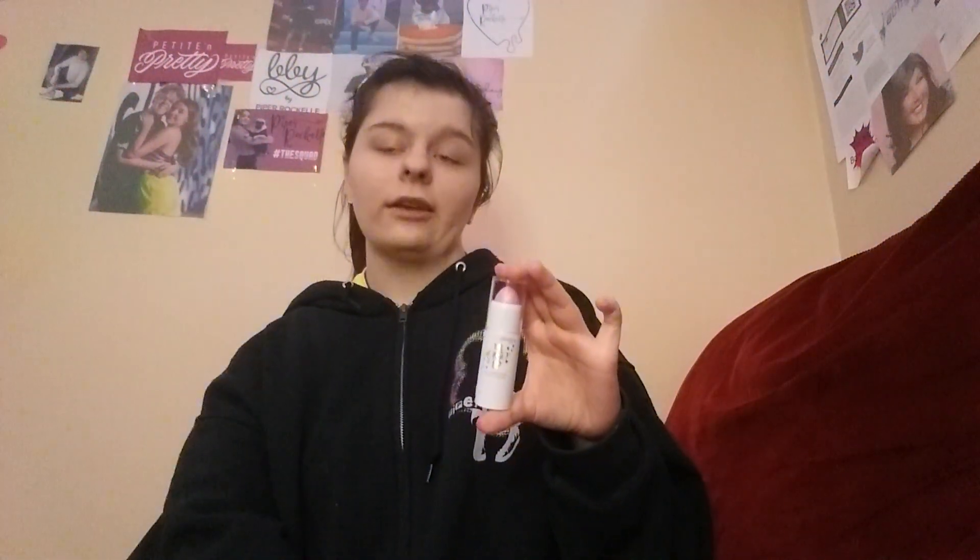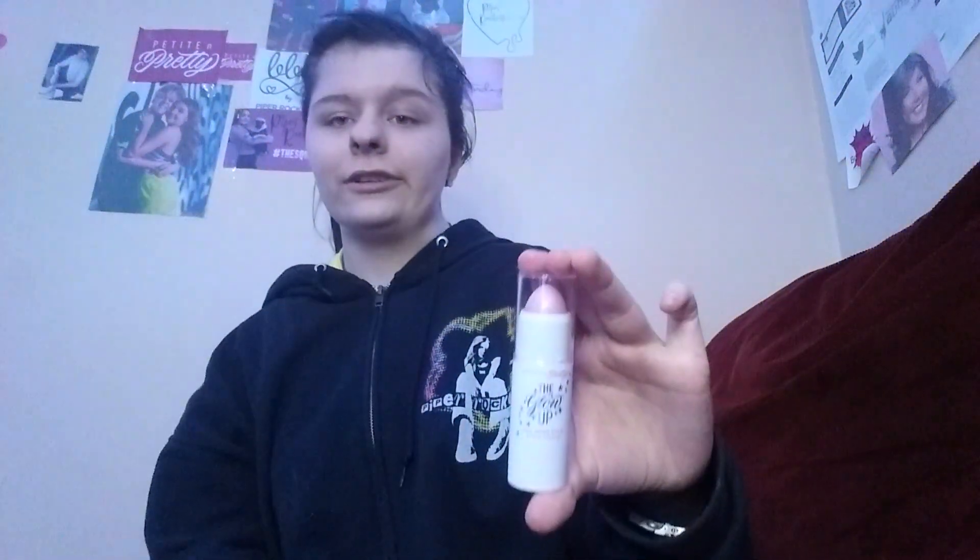So the first thing that I got is this — I'll explain what it is. It's called the Petite and Pretty Glow Up All Over Stick. Let me open it and show you. You can twist it up or down, and there's multiple colors for this. I got the white pink, and each one can be used as something different. This one can be used as an eyeshadow, a blush, or a lipstick.